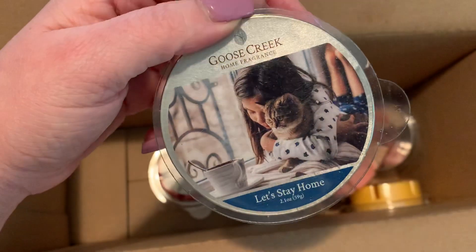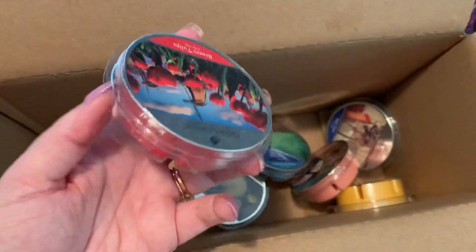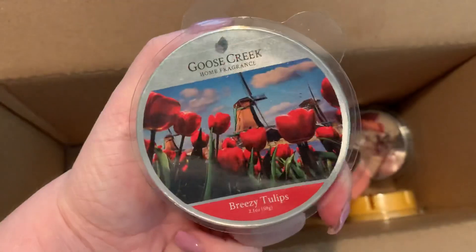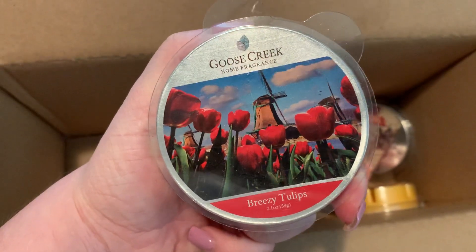Let's Stay Home — and I do love the artwork on their packaging. Breezy Tulips.